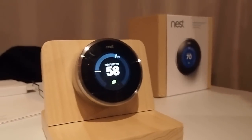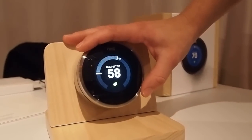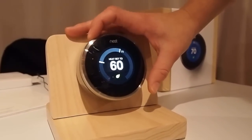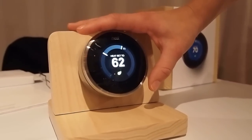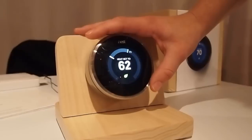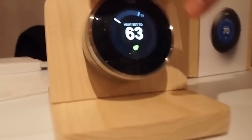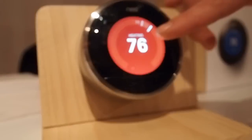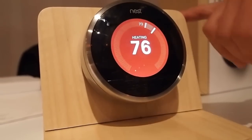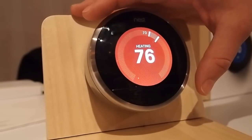What's different about NEST is that it learns about you and your home to help you conserve energy when you're away, but also to create a comfortable schedule for you when you're at home. When you are at home, we do things like the NEST leaf and our time to temperature, which displays here and will tell you how long it's going to take to achieve that temperature once it's learned it, to help guide you towards energy savings.